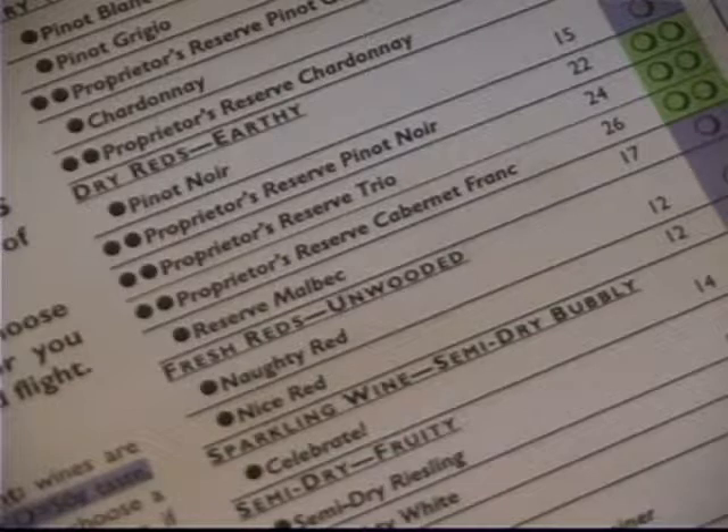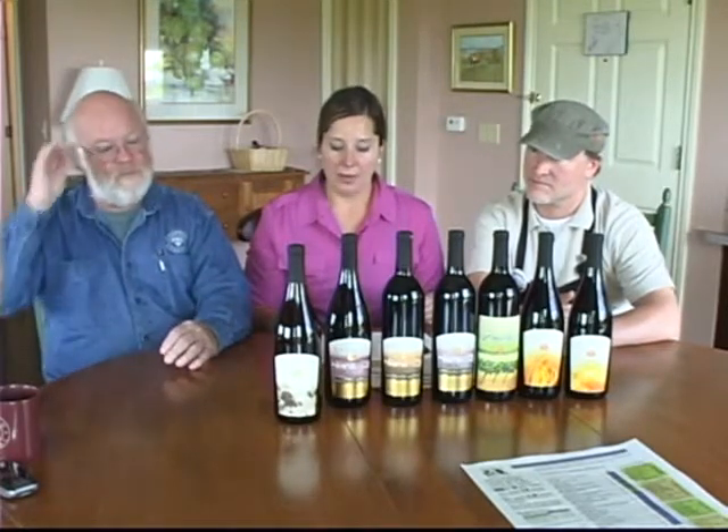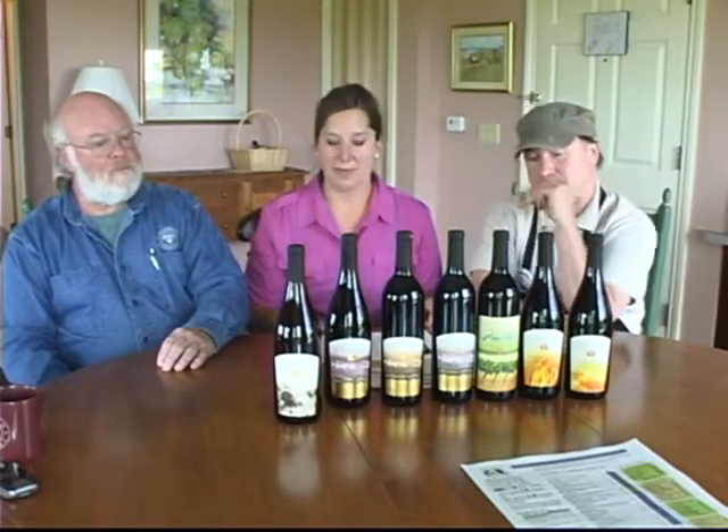Pinot Noir is a dry, light-bodied red wine showing red berry, cherry, and a hint of spice from about three months of oak aging. This is a really terrific bargain, this Pinot Noir. The wine is a great food wine and we like to pair it with mushroom dishes, salmon, lamb, and soft-rind cheeses.